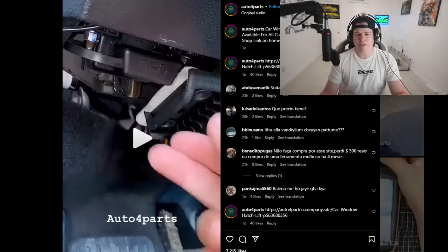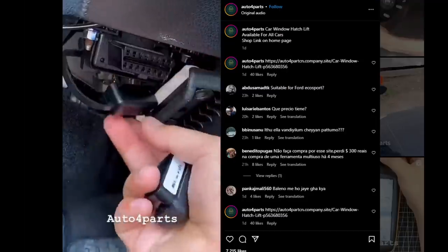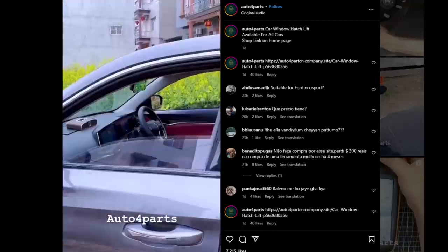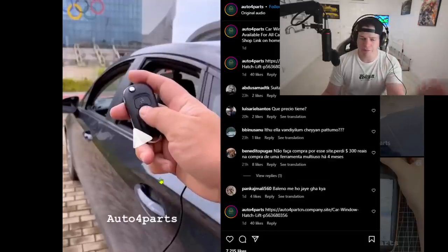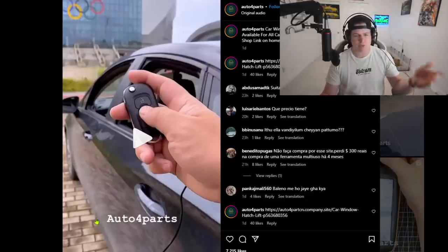This one says 'car window hatch lift, available for all cars.' I don't know what they're selling but I see an OBD2 port. I don't know if this actually works or if it's fake. I know that from factory, some cars if you just hold the unlock button it'll roll down the windows - I think my Honda Accord used to do that. The Subaru sadly does not do that.